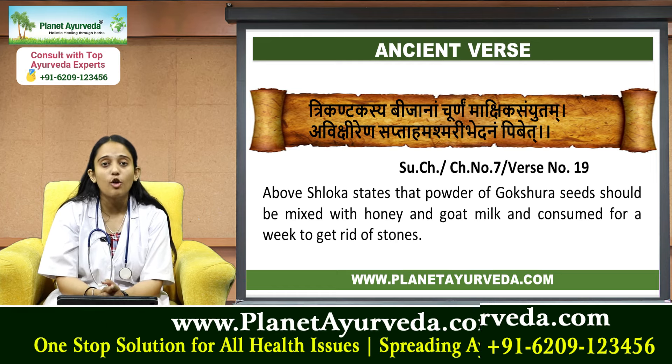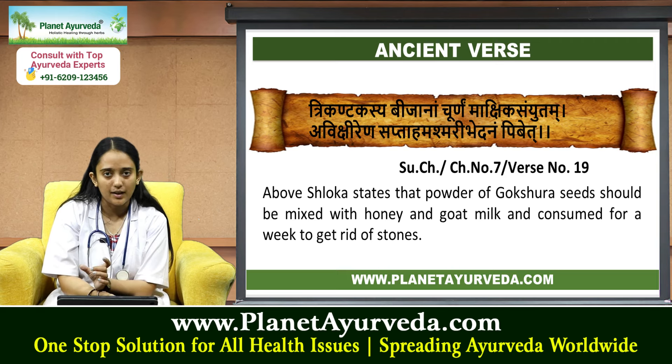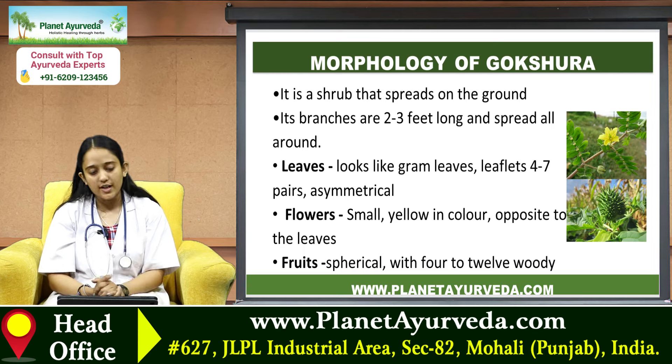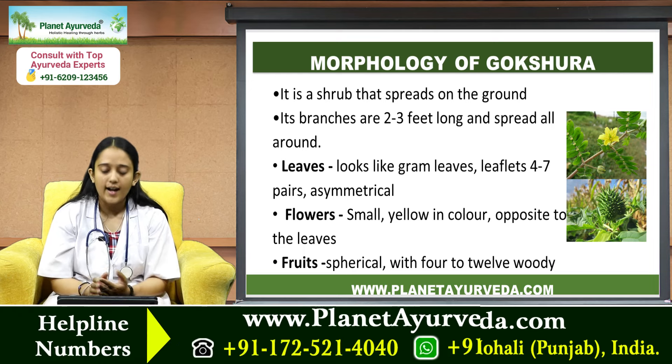This means the powder of Gokshara seeds should be mixed with honey and goat's milk and consumed for seven days to get relief from kidney stones.